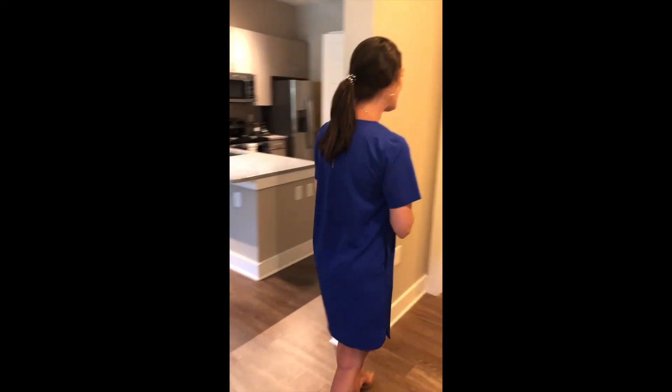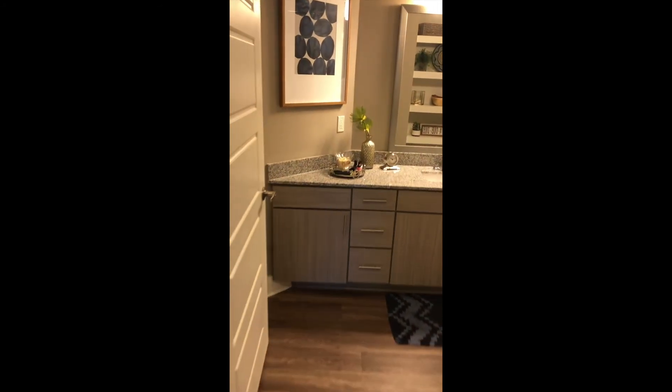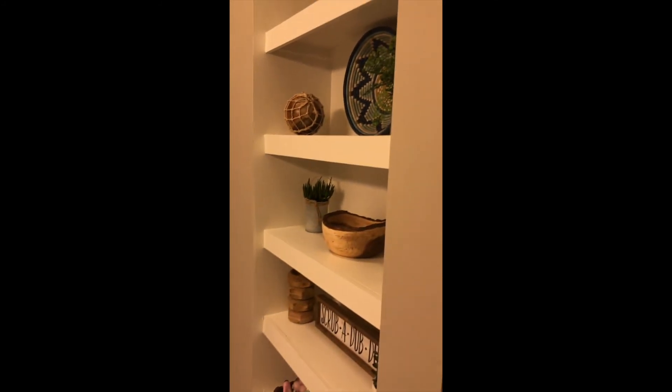And last but not least, let's check out this bathroom. Look at all the drawers and cabinets, all your built-in shelves for your linens where you can decorate it for a nice effect.